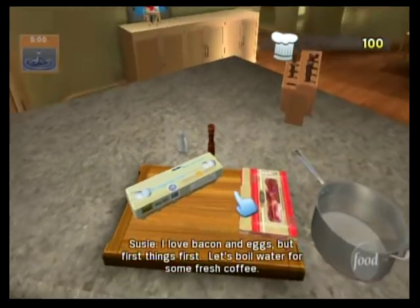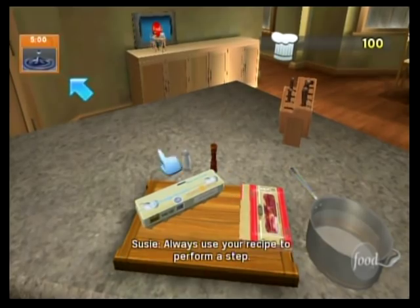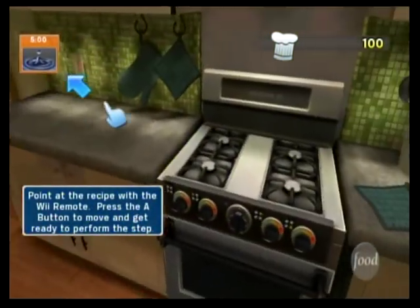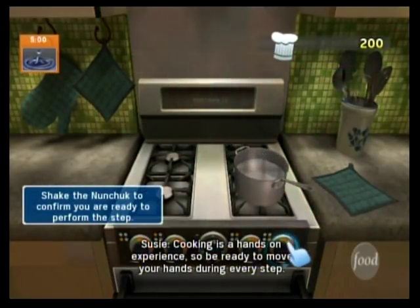I love bacon and eggs, but first things first, let's boil water for some fresh coffee. Always use your recipe to perform a step. Cooking is a hands-on experience, so be ready to move your hands during every step.